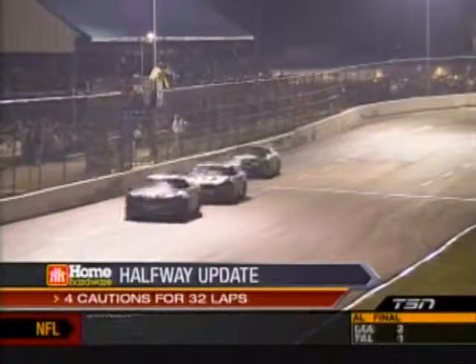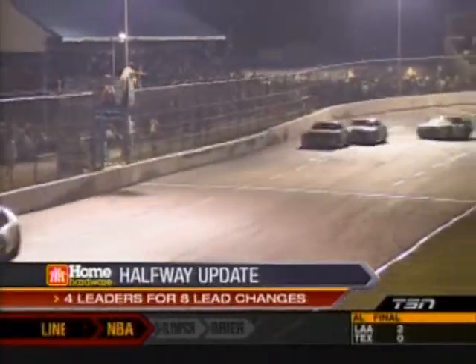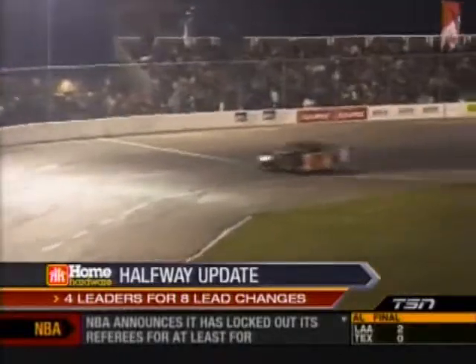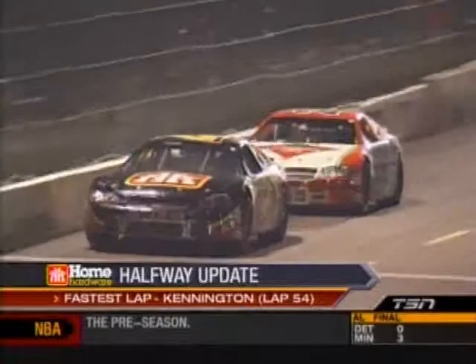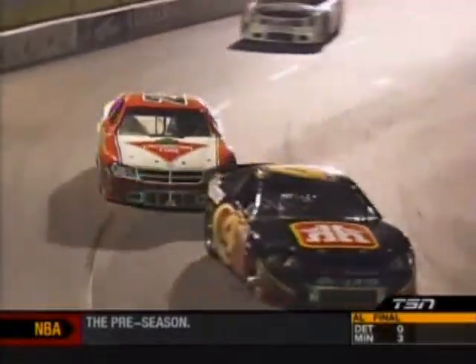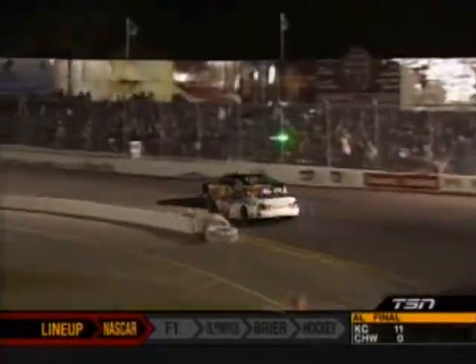These two cars — if you remember back last race in Montreal, they wrecked hard on that last lap with Steckley actually getting upside down as we hit the Home Hardware halfway update. Don Thompson Jr. is your leader, the fastest lap put in by D.J. Kennington. Lap 54, that was obviously after Whitey put that new carburetor on there, got the thing back hauling, but it's too little too late.